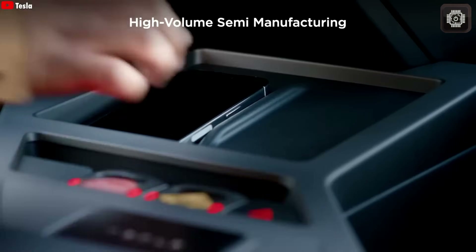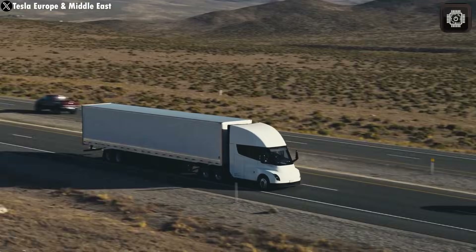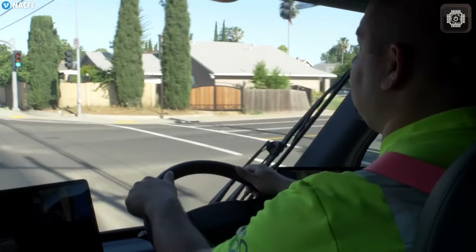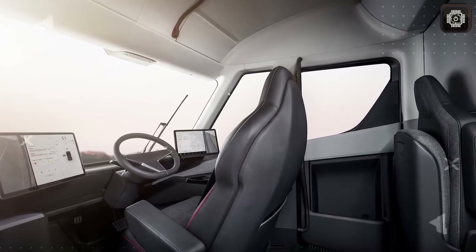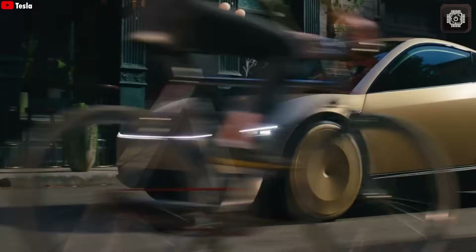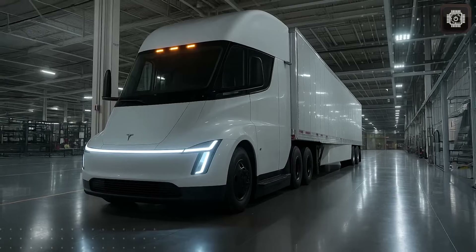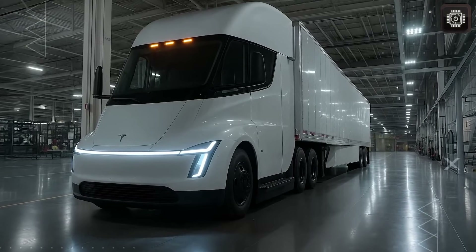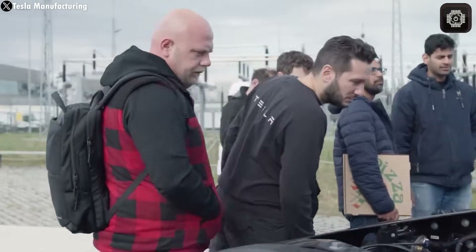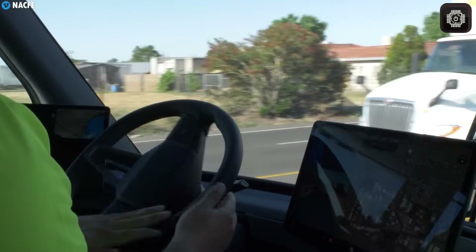Imagine if a big Semi truck could be built in just a few minutes instead of several months. Tesla's new production line at their newest factory might actually make that possible. Eventually, Tesla could be able to make millions of trucks — maybe not millions right away, but that's the kind of large-scale goal Elon Musk has in mind. It shows Tesla's ambition to make this truck a common sight everywhere.